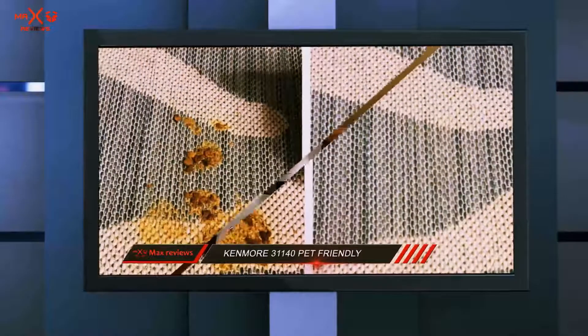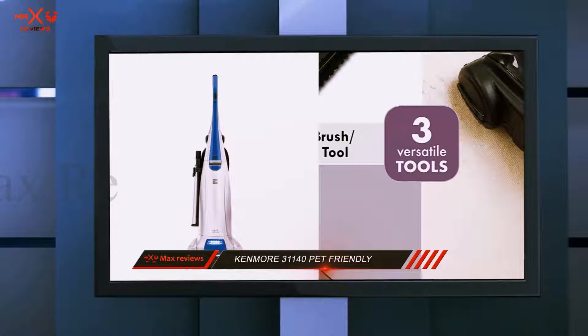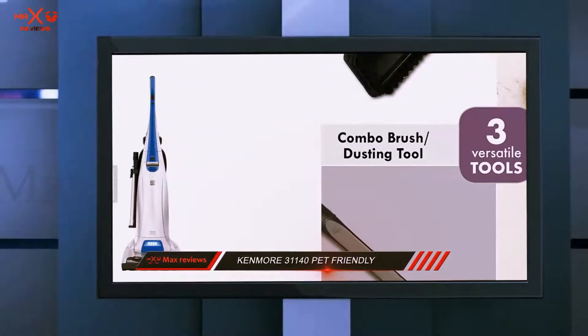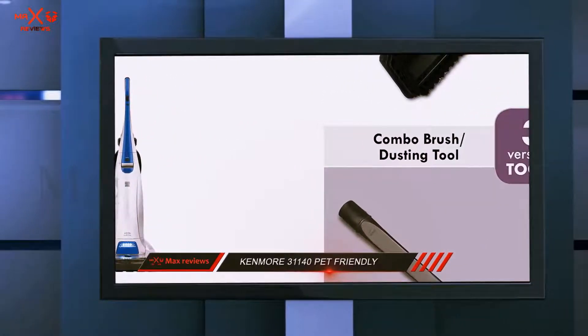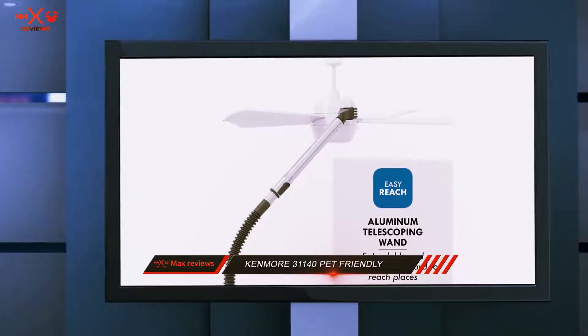The vacuum uses hyperfiltration to get rid of up to 99.97% of allergens such as dust, mite, and pollen. This, in addition to how effective it is in cleaning pet hair and dander, has seen the vacuum certified by the Asthma and Allergy Foundation of America.